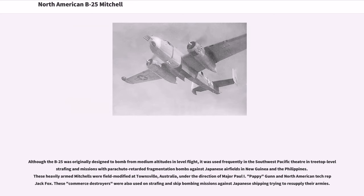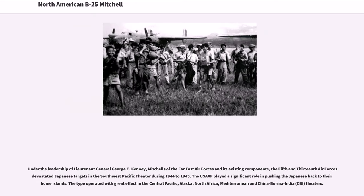Although the B-25 was originally designed to bomb from medium altitudes in level flight, it was used frequently in the Southwest Pacific Theater at treetop level for strafing missions with parachute-retarded fragmentation bombs against Japanese airfields in New Guinea and the Philippines. These heavily armed Mitchells were field modified at Townsville, Australia, under the direction of Major Paul 'Pappy' Gunn and North American tech rep Jack Fox. These 'commerce destroyers' were also used on strafing and skip-bombing missions against Japanese shipping. Under the leadership of Lt. Gen. George C. Kenney, Mitchells of the Far East Air Forces and its components, the 5th and 13th Air Forces, devastated Japanese targets in the Southwest Pacific Theater during 1944–1945.